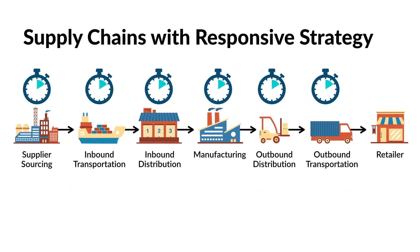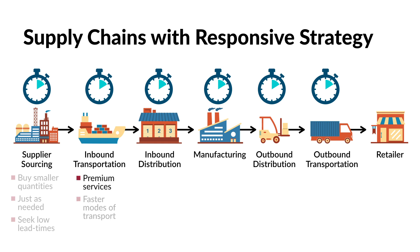For example, sourcing managers will purchase smaller quantities of products just as needed, and they will seek out suppliers that provide the lowest lead times. Inbound transportation managers will typically use premium transportation services and faster modes of transportation, and they frequently move smaller partial loads. Inbound distribution centers will constantly receive products just as they are needed, often on a just-in-time basis at short time intervals.